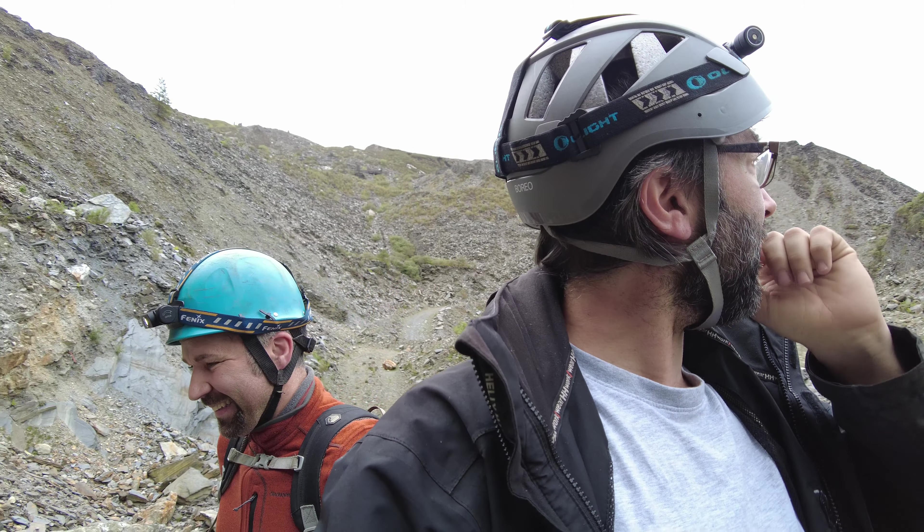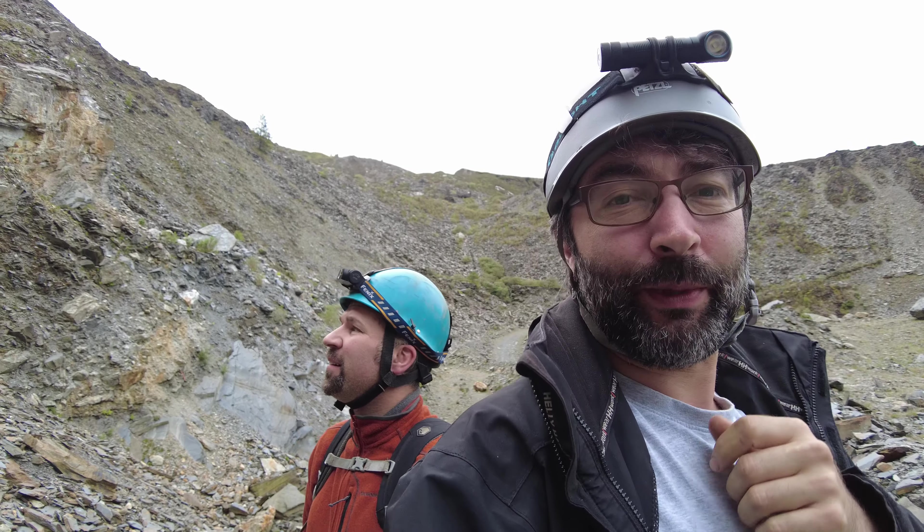Started getting bitten by midges so it'd be a good time to go in — into the dragon. It's quite still, a mild day. We don't know whether it's going to start raining but right, let's go.